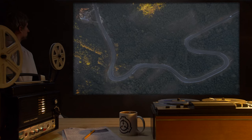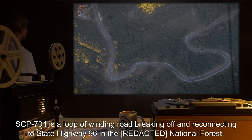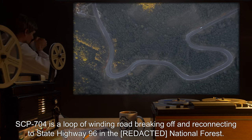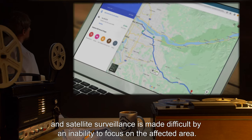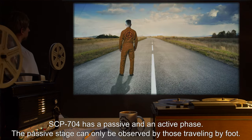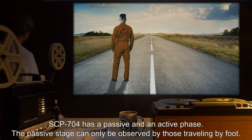SCP-704 is a loop of winding road, breaking off and reconnecting to State Highway 96 in the National Forest. The loop does not appear on any conventional or electronic maps, and satellite service is made difficult by an inability to focus on the affected area. SCP-704 has a passive and an active phase.